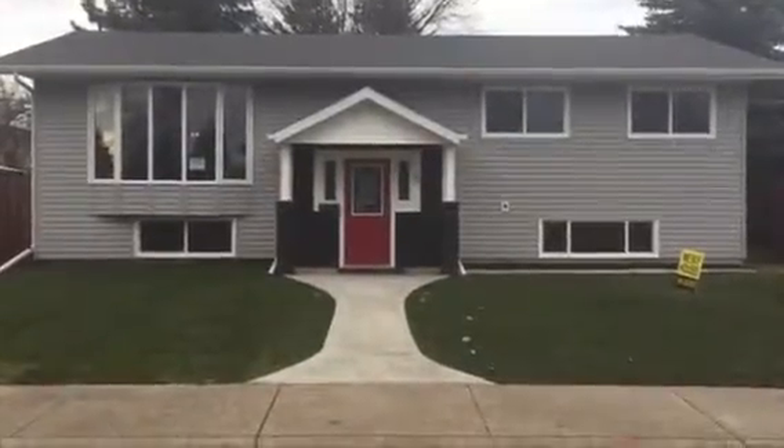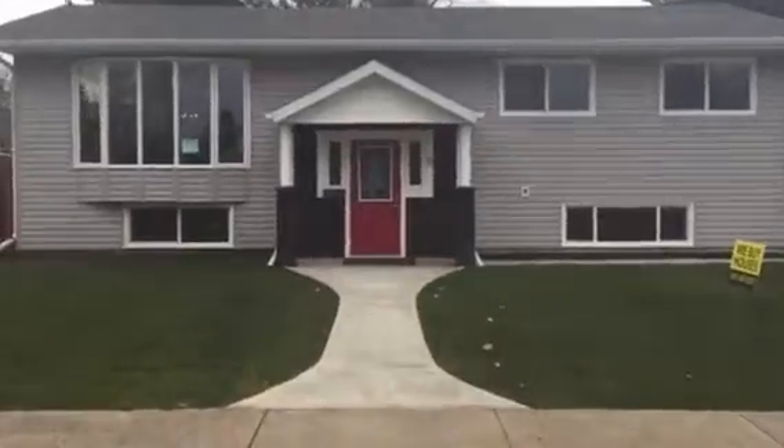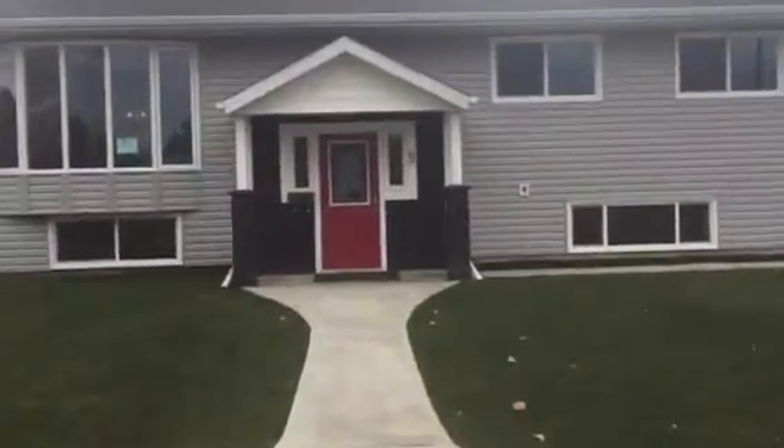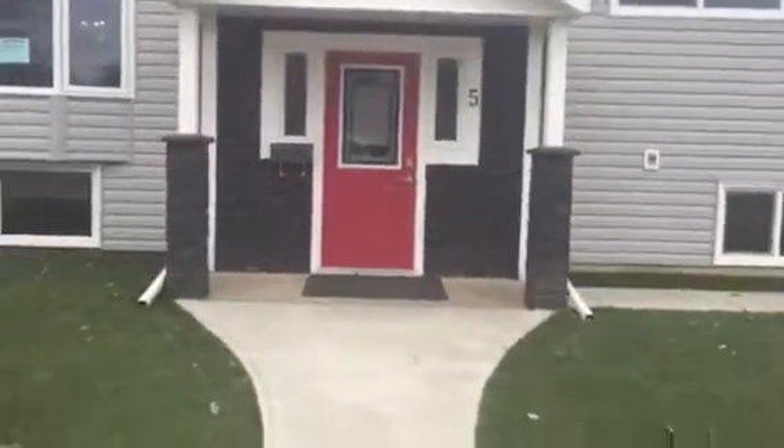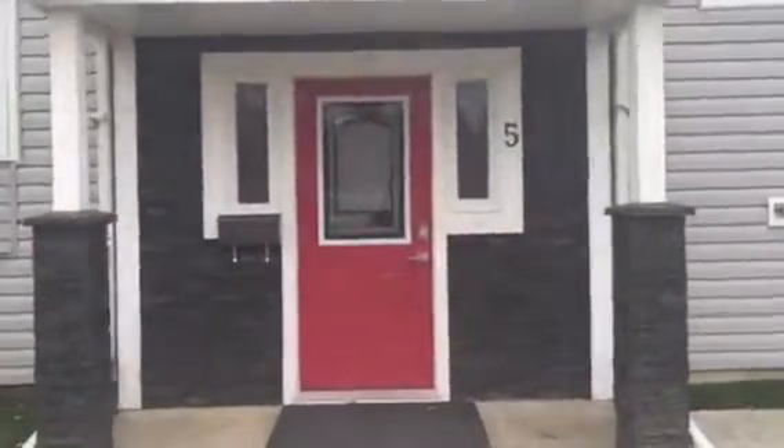Welcome to 5 Aurelia Park Drive in Red Deer. This is a bi-level house originally built in 1974 that's been fully renovated.